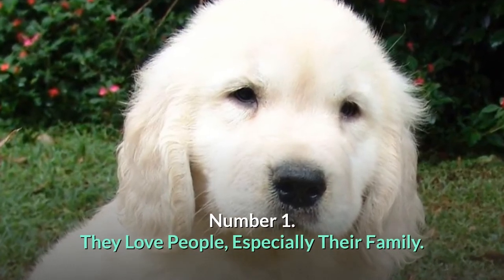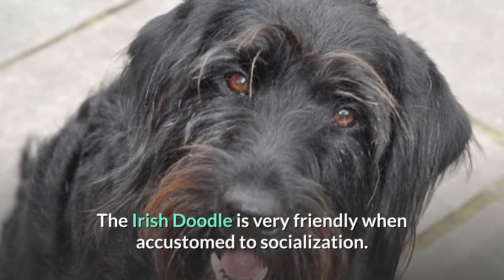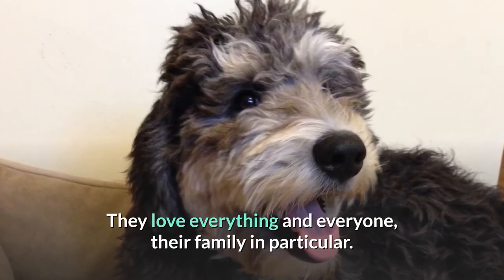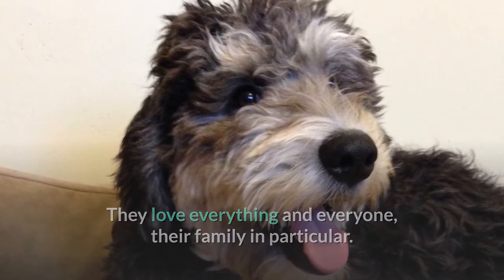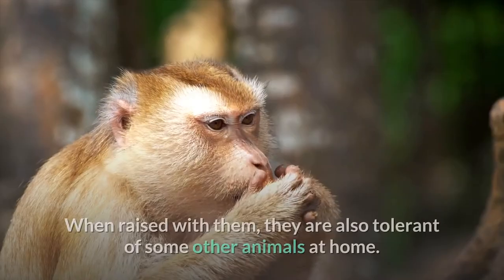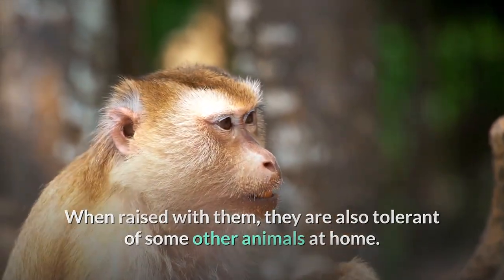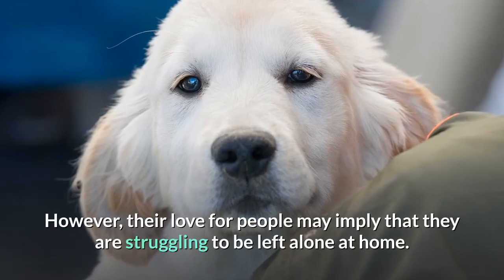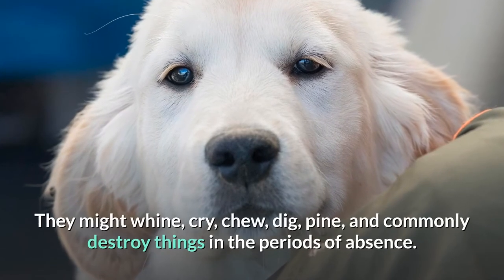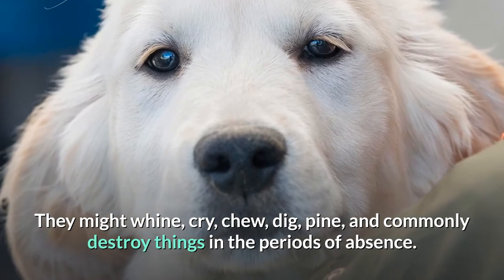Number 1: They love people, especially their family. The Irish Doodle is very friendly when accustomed to socialization. They love everything and everyone, their family in particular. Further, they tolerate kids of any age and are so gentle with their grandparents. When raised with them, they are also tolerant of other animals at home. However, their love for people may imply that they struggle to be left alone at home. They might whine, cry, chew, dig, pine, and commonly destroy things during periods of absence.